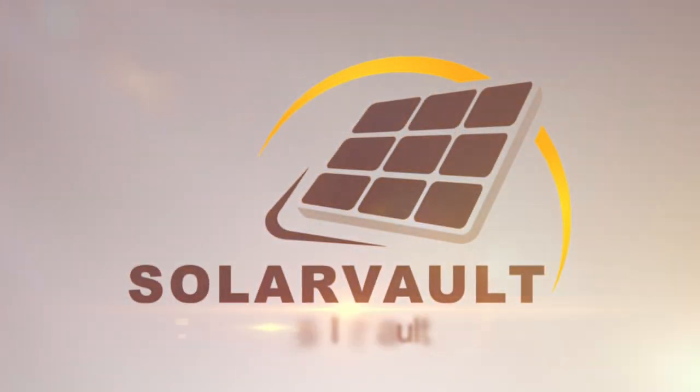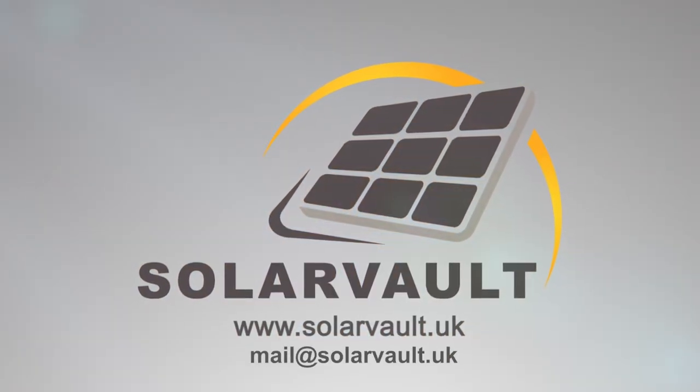To find out more, get in contact with us today and we will get you started.